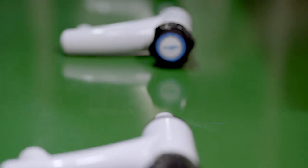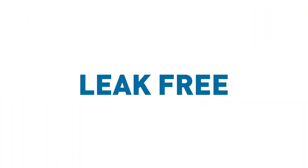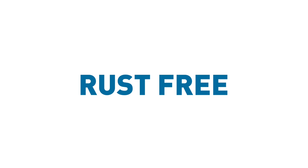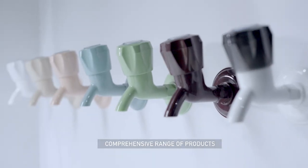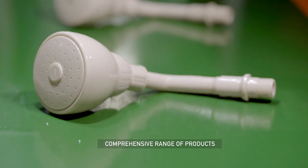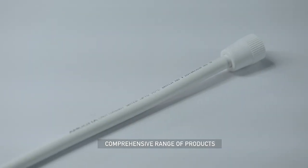What it all adds up to is a picture of world-class bath fittings that are aesthetically pleasing, leak-free, rust-free and above all else hygienic. The range is quite comprehensive and includes taps, showers, faucets, valves and other bathroom accessories.